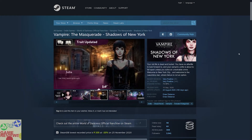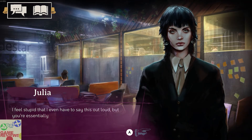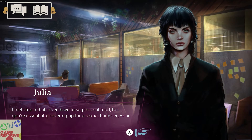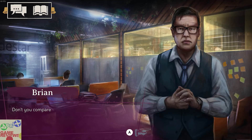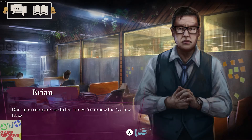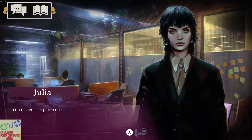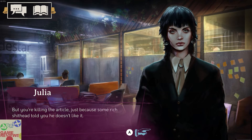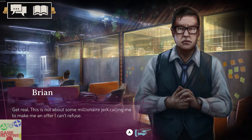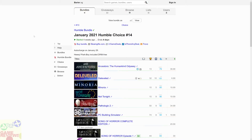The final game included in the bundle is Vampire: The Masquerade – Shadows of New York, which is an indie vampire visual novel game that has very positive reviews on Steam and does not have Steam trading cards. Personally the reviewer is not a big fan of visual novels that lack voice acting for dialogue, which can feel a bit boring. The graphics and everything are good, but if you are someone who likes visual novels, this is the game for you.